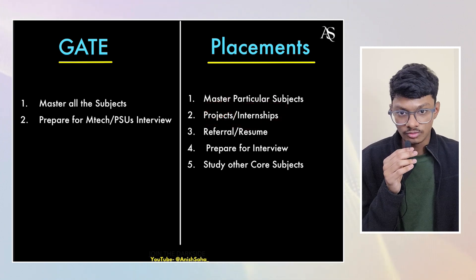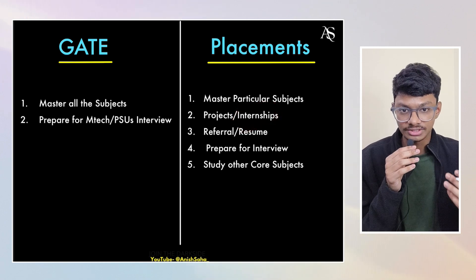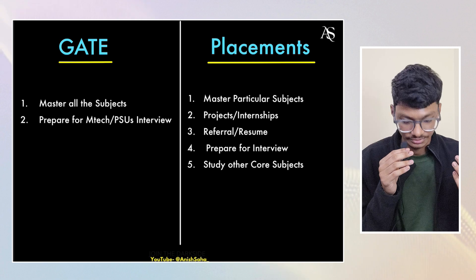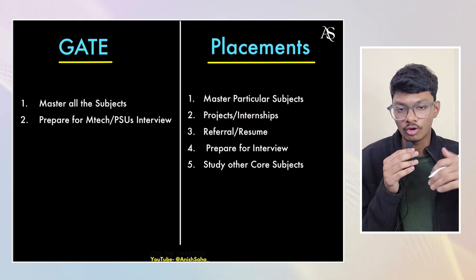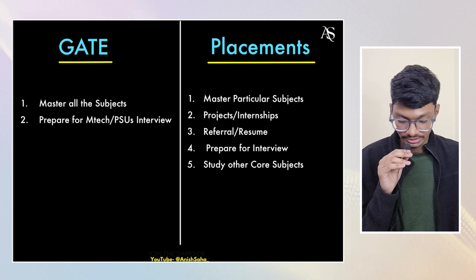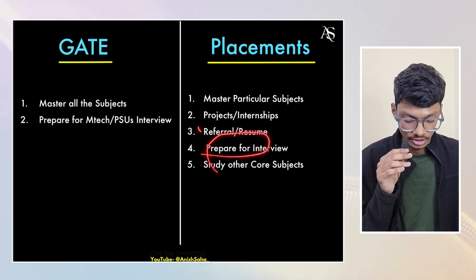You also have to look out for internships. For coding, finding internships is easier. For analog or digital electronics, it's a bit tougher, so look for on-campus internships. You should also check company career websites for off-campus opportunities. For coding, there are more off-campus jobs than in the electronics domain. Also keep in mind referrals and resumes.